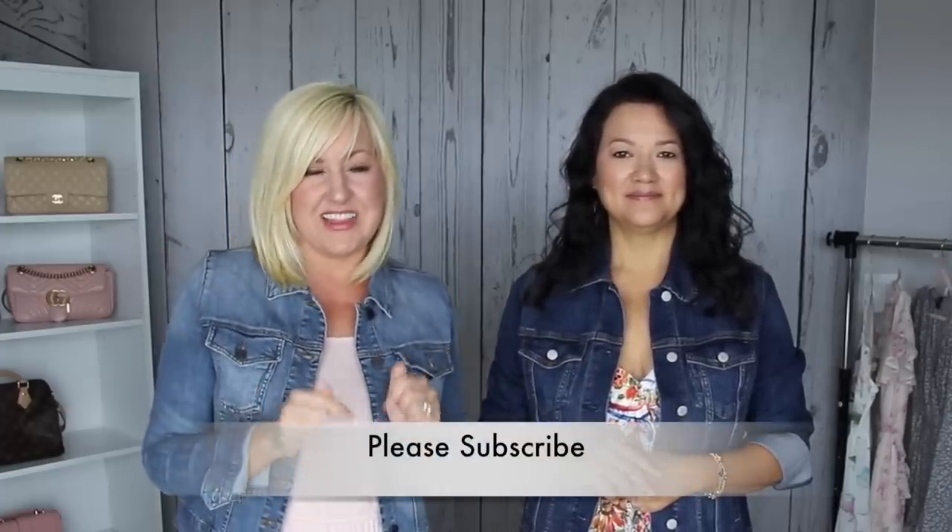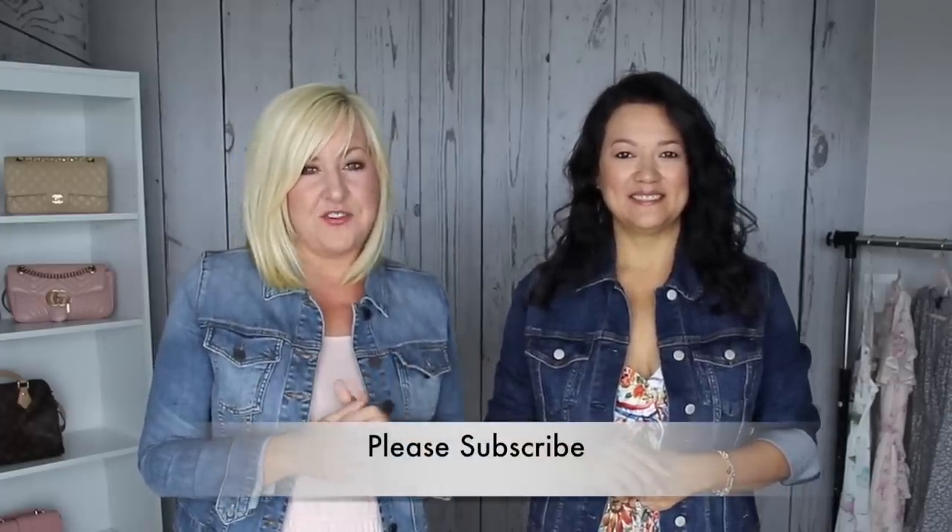This is a fun one — it's all about our favorite summer sandals that we're going to share with you guys. If you're new to our channel, I'm Kelly and this is my best friend Christina. We make videos twice a week all about fashion looks, hauls, and style tips. Hit that subscribe button and the notification bell, and follow us on Instagram at Mommy's Makeup Moscato.